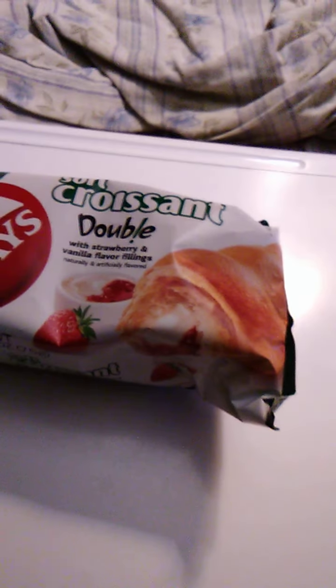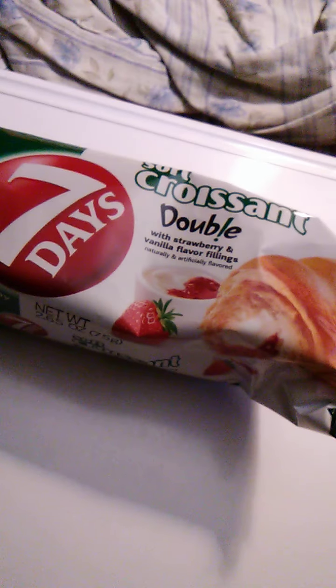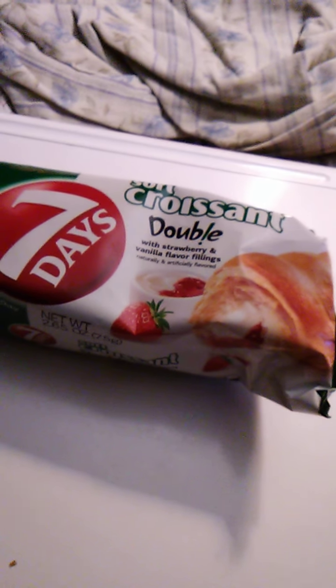The flavors mingled really well. The sweetness of the strawberries mingled really well with the sweetness of the cream filling. Very very good. The croissant was perfect, and overall it tasted wonderful. It had a really good price, so yeah, I highly recommend this product.